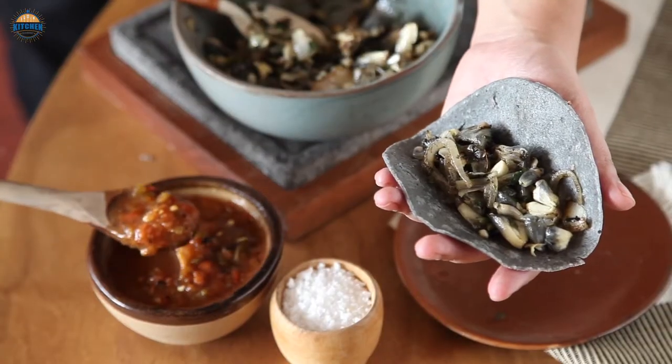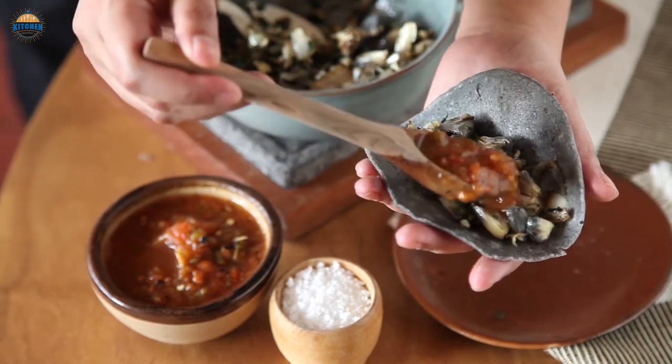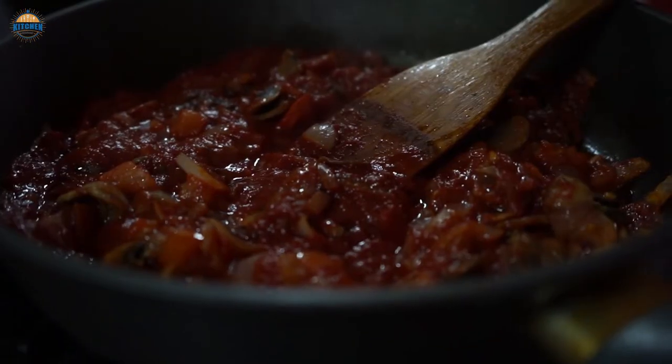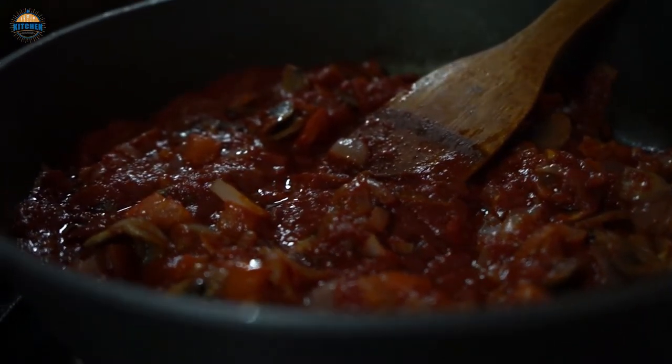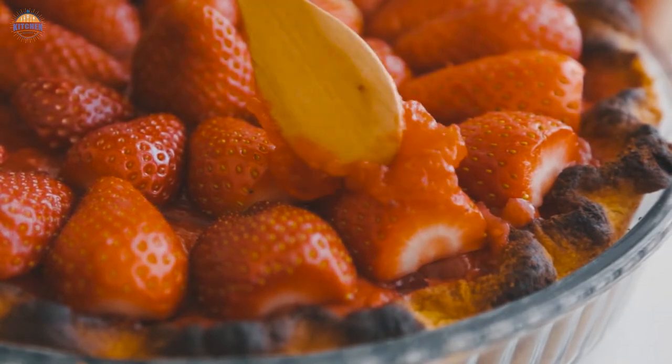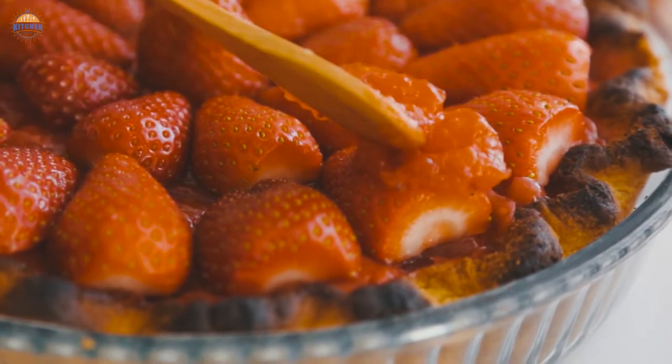The benefits of cooking with spoons made from wood as opposed to metal or plastic are many. They won't scratch pots and pans and are safe to use with non-stick surfaces. They won't melt in boiling soups and stay cool to the touch even when left in a hot pot, and they are strong and durable, sturdy enough to stir stiff batters and scrape cooked-on food from the bottom of a pot.